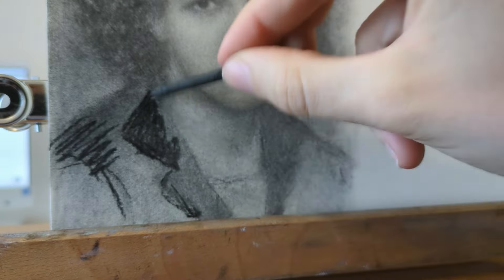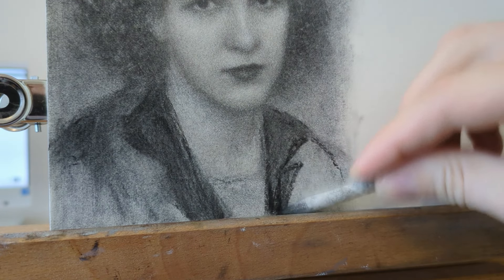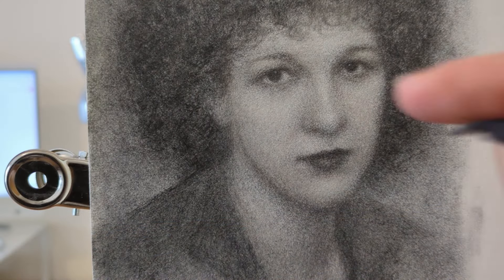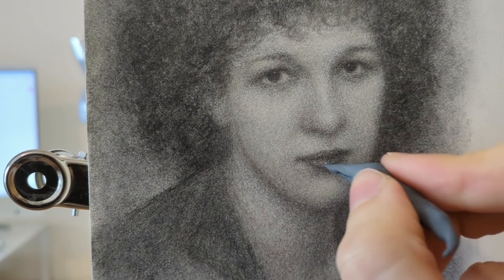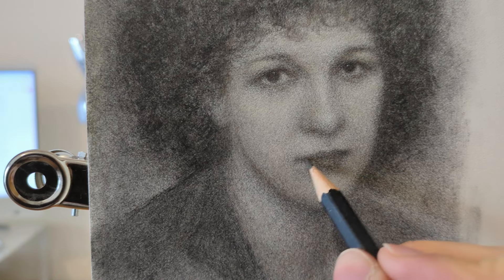Something felt off and I realized it was the lips. The reference image had dark lipstick, but I didn't like it so I softened it in my drawing. And here she is — she ended up looking just how I imagined. I hope you enjoyed this drawing and thanks so much for watching. I will see you again soon.